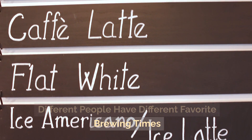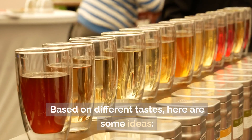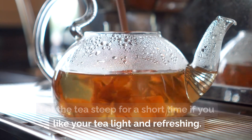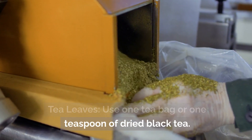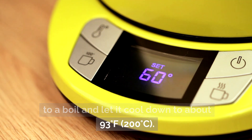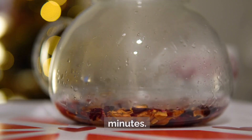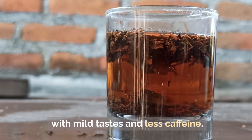Different people have different favorite brewing times. For a cool and light tea, steep for a short time. Use one tea bag or one teaspoon of dried black tea. Bring water to a boil and let it cool to about 93 degrees Celsius. Steep for one to two minutes. The result is a light, delicate tea with mild flavors and less caffeine — great for those who prefer a gentle cup.